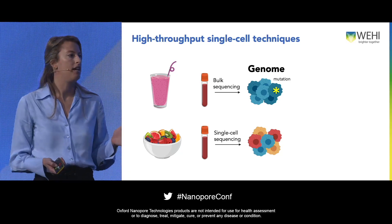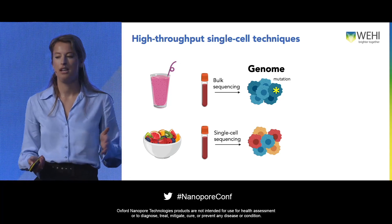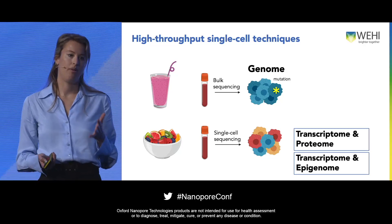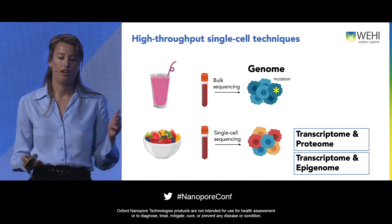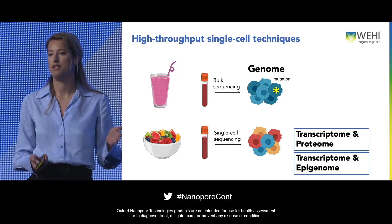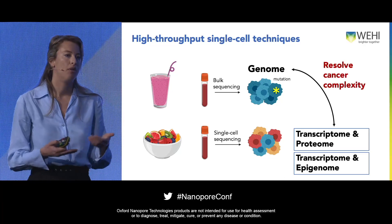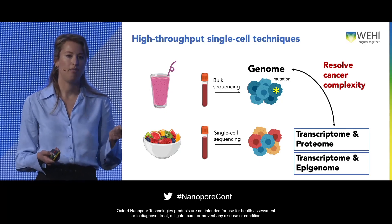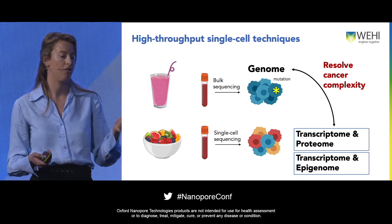Because I'm looking at leukemic samples — and these patients often have many cells — I want to look at them in a high-throughput fashion. The common high-throughput methods available are 10x Genomics, where you can combine transcriptome with proteome, or transcriptome with epigenome such as chromatin accessibility. The only thing is, if you really want to resolve cancer complexity, you have to link the genome to it. These are methods we developed to link genotyping to single-cell transcriptomics.